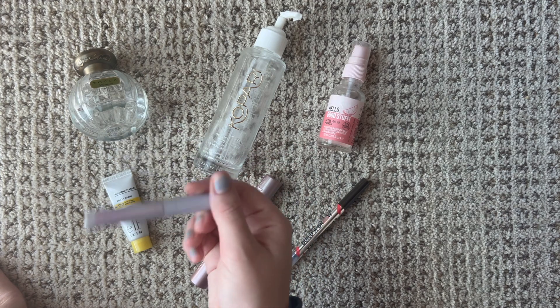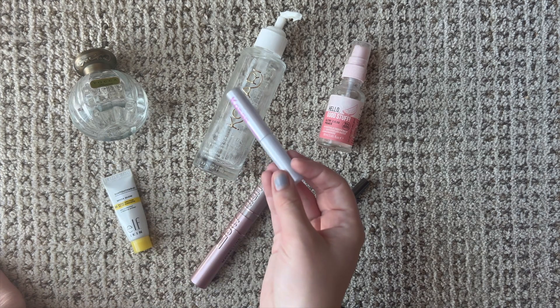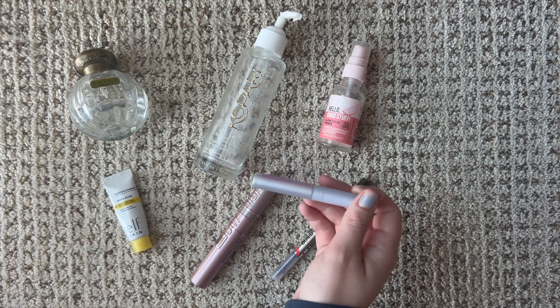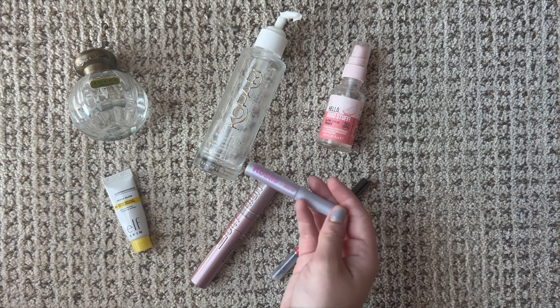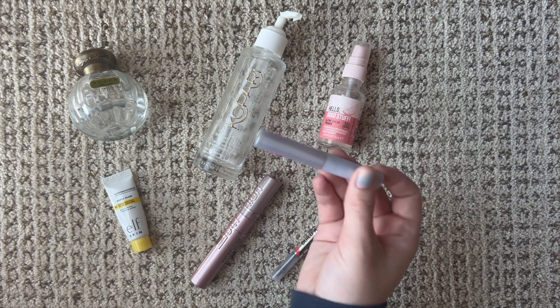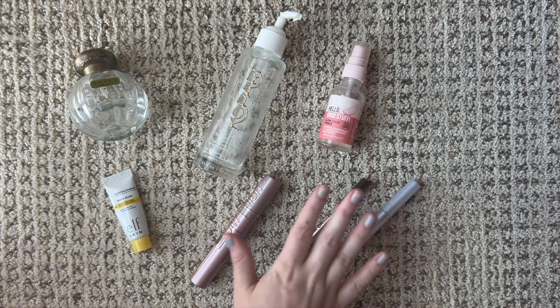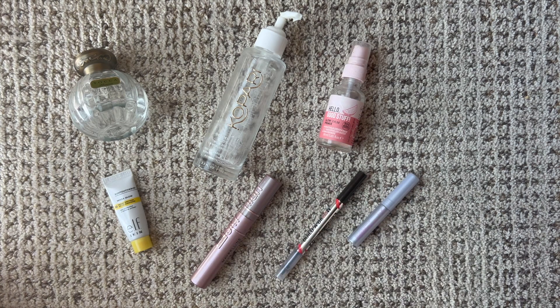With such a big makeup collection, I have other products to use, other colors and formulations, so it's very rare I'll go through something this quickly. I probably won't repurchase, but I'm really glad I got to try it out in the birthday set.